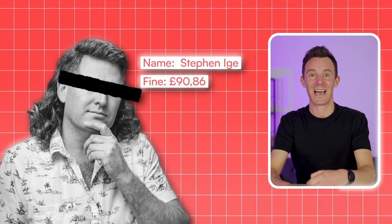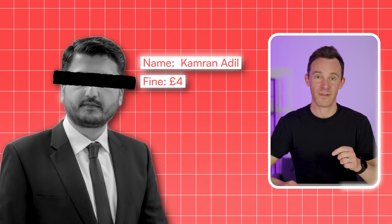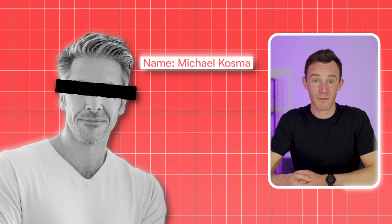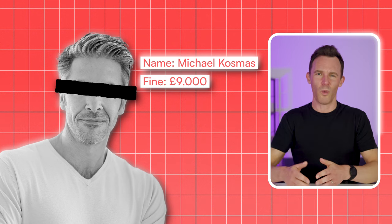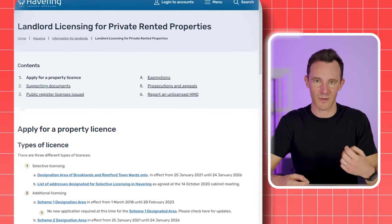Now, right to rent is something you have to check everywhere in England. But depending on where your property is located, there might be another way you're breaking the law. Stephen Hig was fined £90,863 for breaking this law relating to three properties in London. Cameron Adil was fined £47,330 for breaking this law in relation to his seven properties in County Durham. And Michael Cosmos was fined £9,000 despite putting his mistake right as soon as he found out about it. They'd all failed to sign up for a local licensing scheme. Most landlords know that HMOs need licenses in most cases, but over the past five years more and more local councils have introduced licensing for regular buy-to-lets as well.